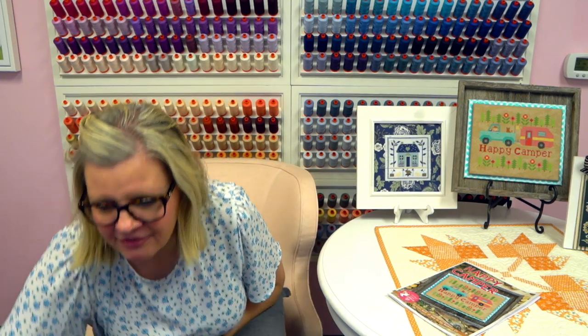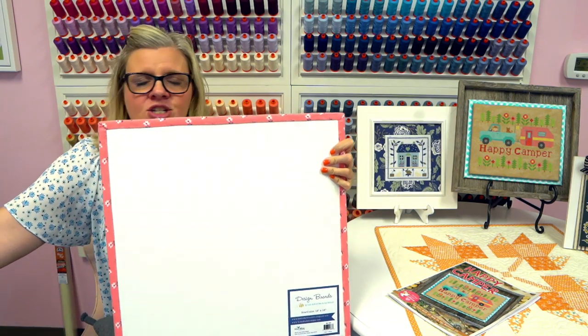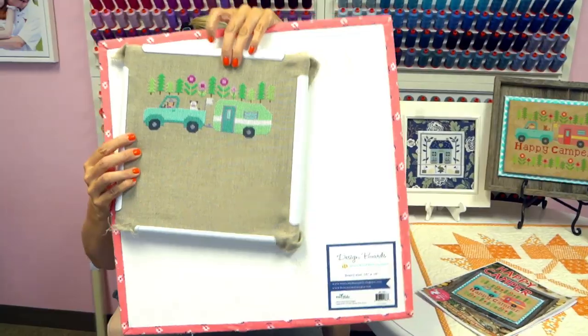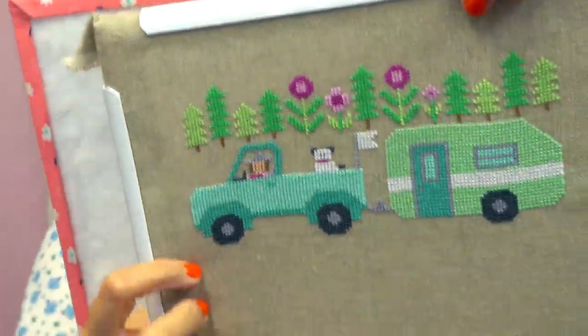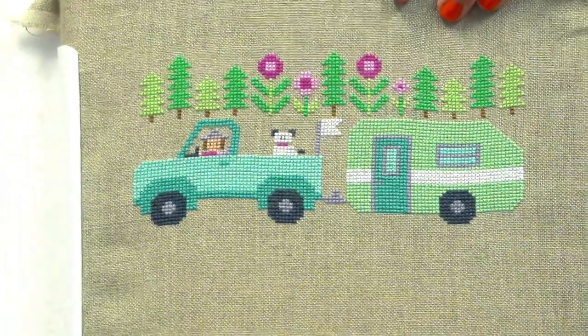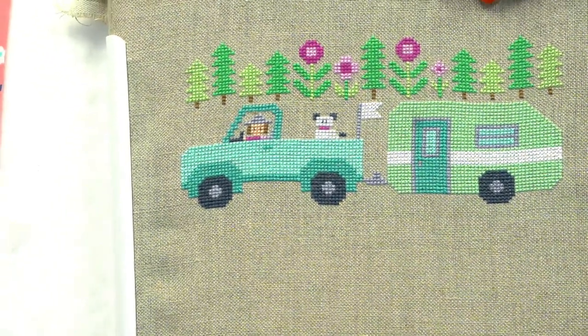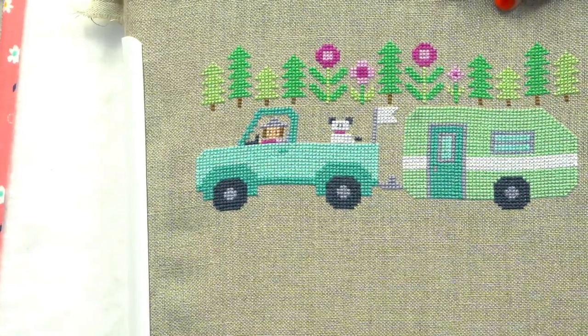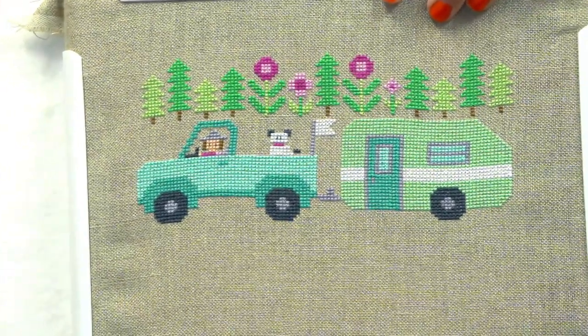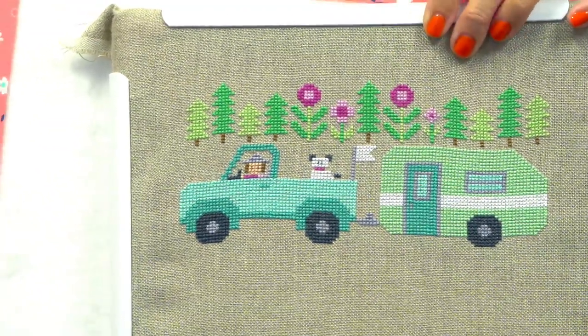Now I'm going to show you some other Happy Campers that we've been doing at Fat Quarter Shop — these are all my staff. The first one is Shelby's. She's stitching on 30 count Portobello, and you can really see the difference in her dog — especially her ears and tail. I love her little Airstream camper. That's super cute.